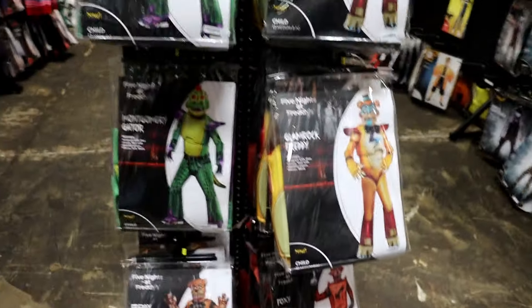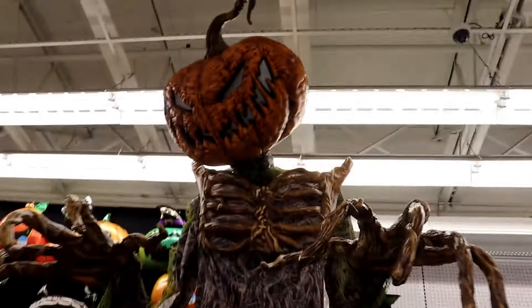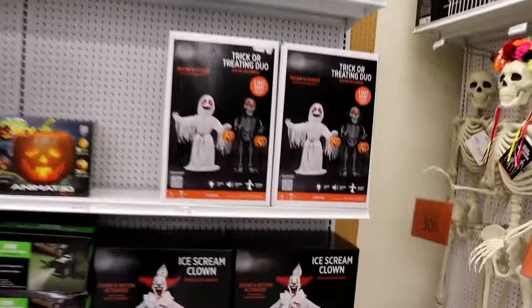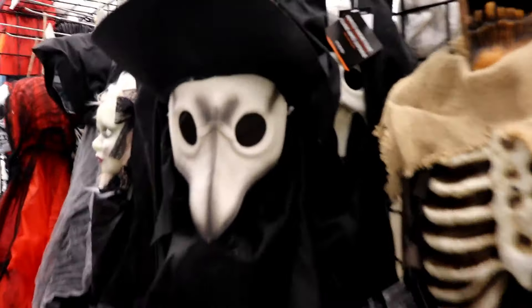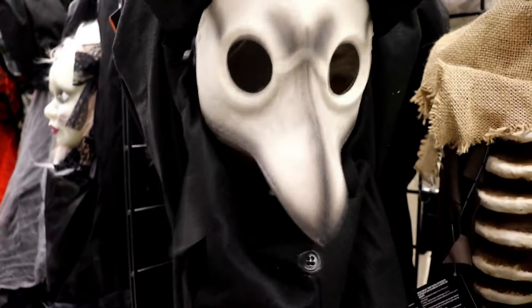We're at Party City and they're not going to have anything — I just know it. So they have stuff but it's nothing new. There's the Pumpkin Creep, there's his giant box, and over here the Trick or Treat Duo, the Ice Scream Clown. And Max spots something — what in the world, why is the Plague Doctor here? It's the Plague Doctor from Spirit 2015 — what is going on? Why is he here? That's really weird.